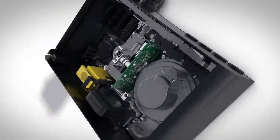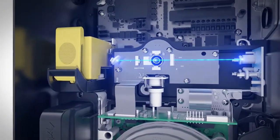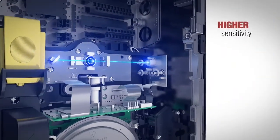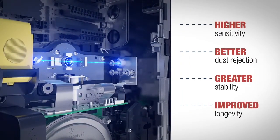VESDA-E VES uses the flare detection technology, combining the latest laser-based light scattering with optical imaging to deliver a new benchmark in smoke detection with higher sensitivity, better dust rejection, greater stability and improved longevity.